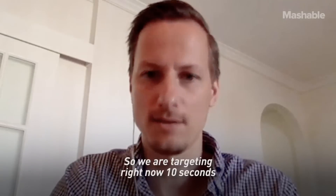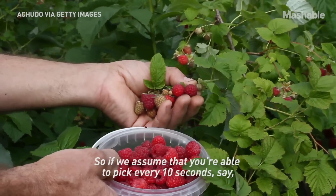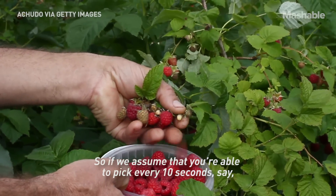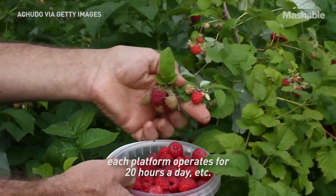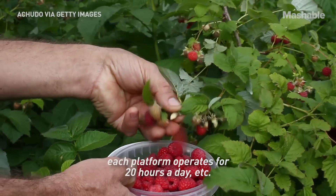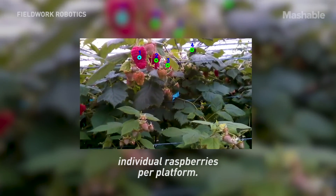We're targeting right now 10 seconds per raspberry per robot arm. If we assume that you're able to pick every 10 seconds and you have four arms on each platform, and each platform operates for 20 hours a day, then you are talking about tens of thousands of individual raspberries per platform.